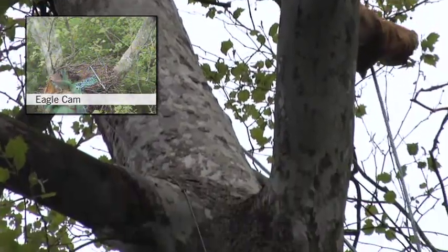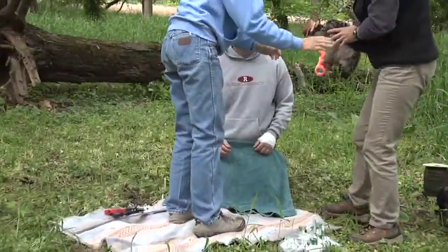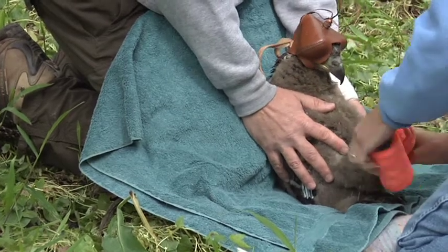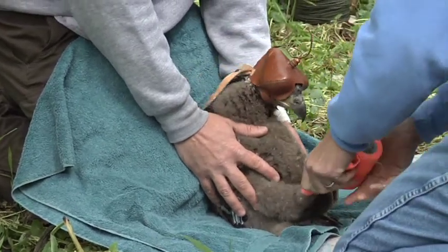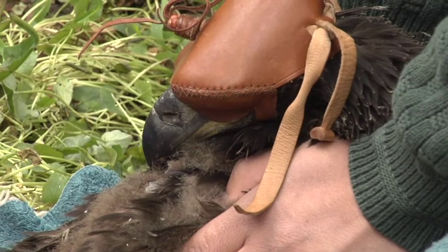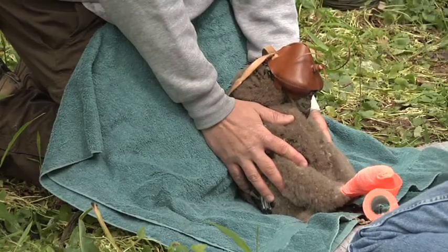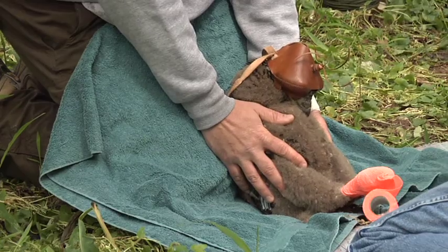The first thing I do is wrap the feet so we control those talons, and after that I'll slip the hood over the bird. Once you put the hood over the bird they calm right down. This is a technique that was discovered literally thousands of years ago — the birds calm down tremendously. It's kind of analogous to an ostrich sticking its head in the sand. When they don't see around them, it really lowers their stress level.